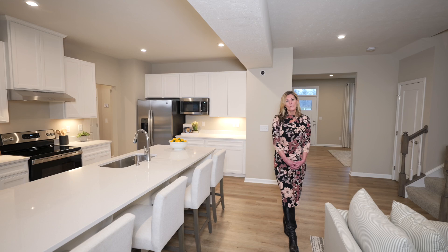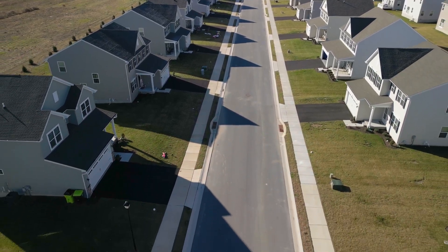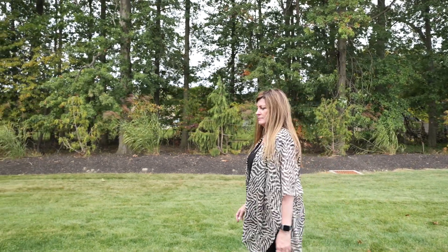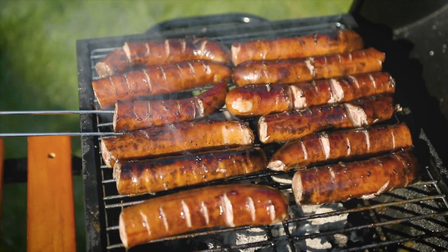Finally, find the home that will check all your boxes and fit your lifestyle. You'll have plenty of storage space with two or three car garage options. You'll also enjoy larger home sites where you can freely create the perfect backyard space for both peacefulness and play.